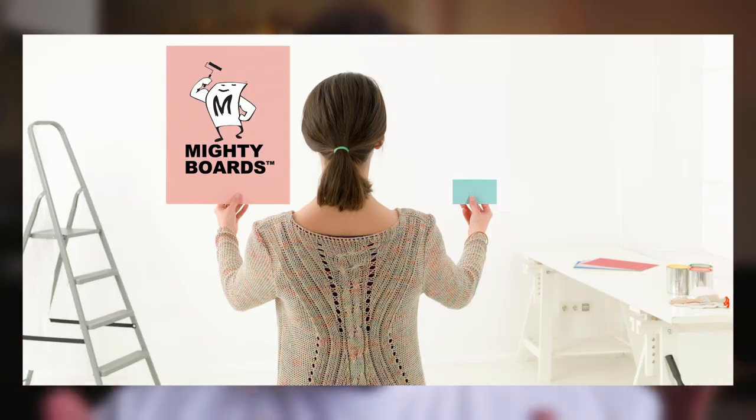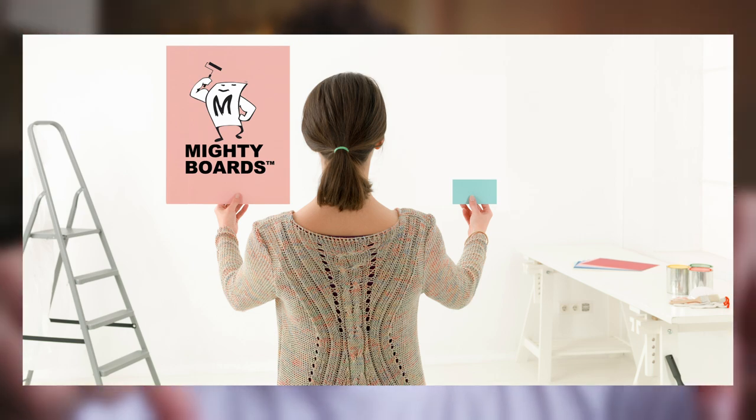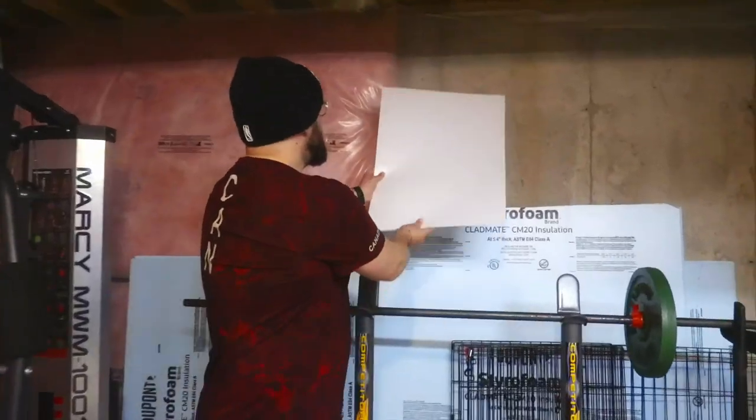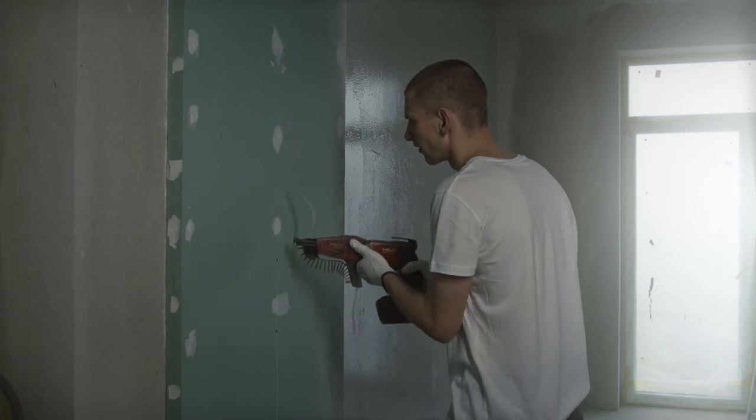I'll do my best in this video to give you a couple colors from different paint companies that I would consider. There are many different ways you can approach the basement paint color conundrum, and I wanted to start this video off by telling you what I would not do. I'm going to use a Mighty Board as an example — big shout out to them, their information is in the description. I have Simply White painted on my Mighty Board in this basement. It looks like the perfect option, doesn't it? What a fantastic way to brighten up this unfinished dingy space, assuming I put drywall up first, of course.